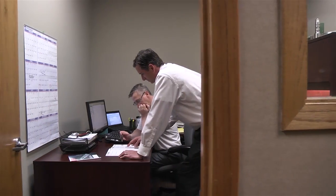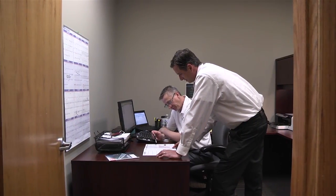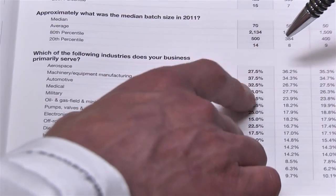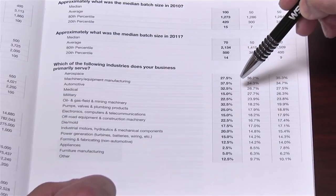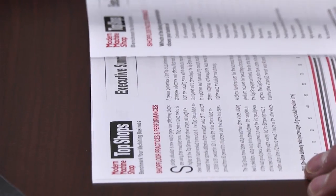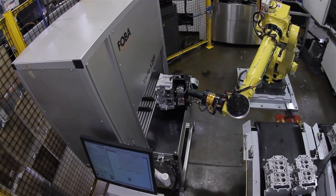Benchmarking is very important to us. We need to ensure that we are meeting the rates, standards, and performance of those we're competing with, as well as peers in the market — staying on top of technology, equipment, and human resources practices. We use the Top Shops survey for all of those things.